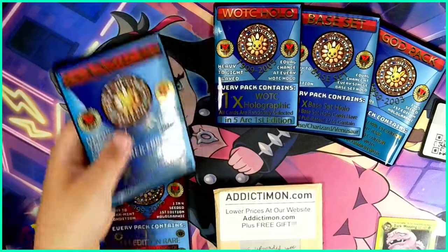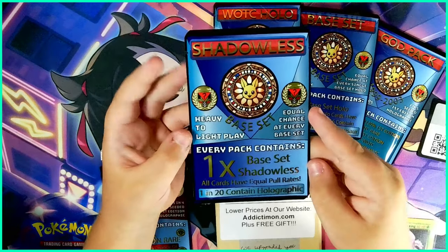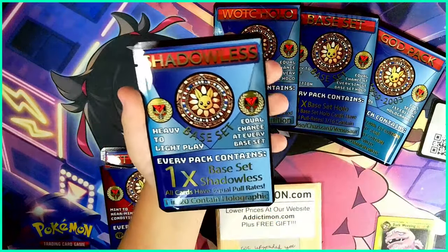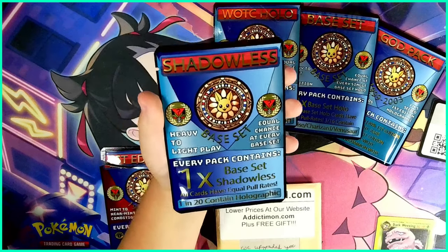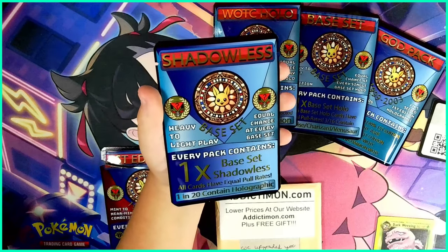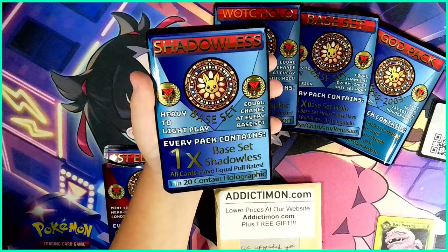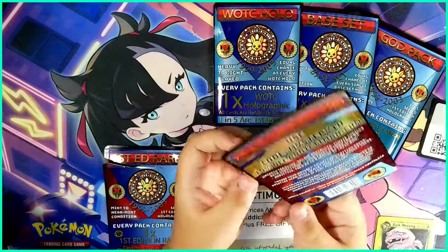Okay, shadowless next - this is shadowless base set, the oldest ever. This is heavy to light play with equal chance at every base set card. Every pack contains one base set shadowless, and one in 20 contain holographics. The pack back design looks really cool, same as the other one.